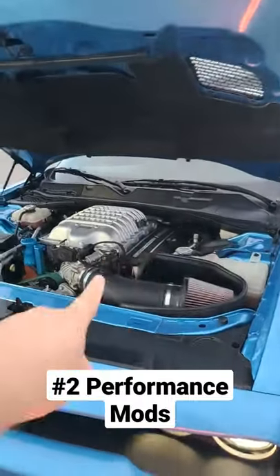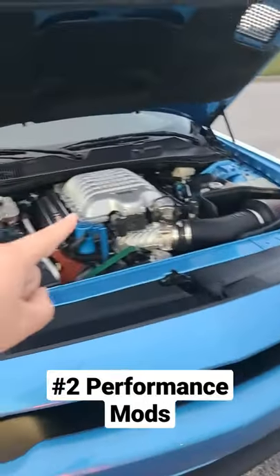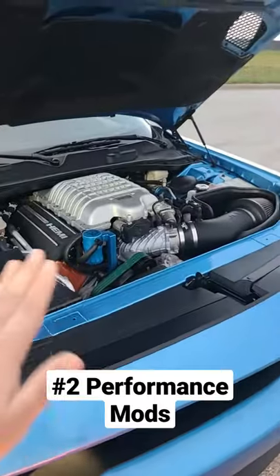Number two is modability. Just throw four grand at this car and you have a 900 horsepower machine. That's all it takes.